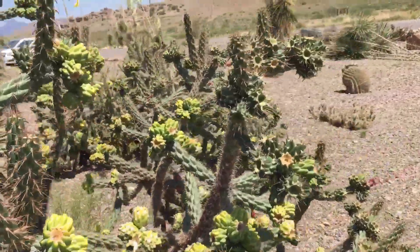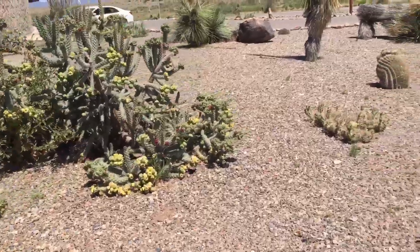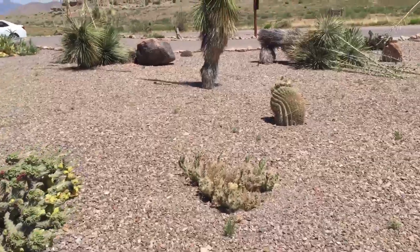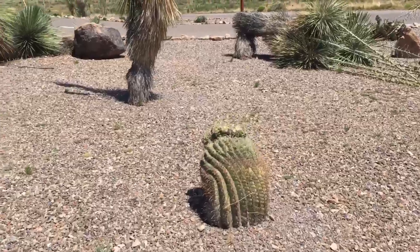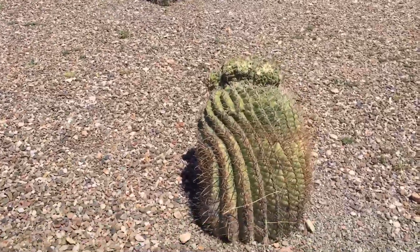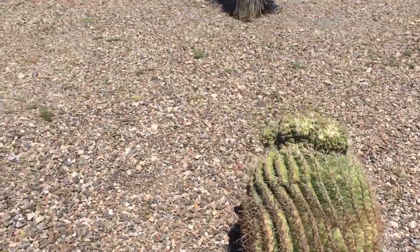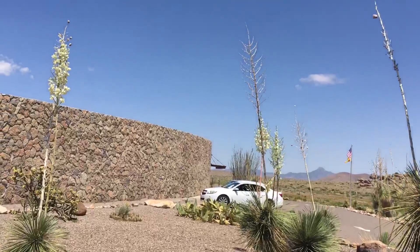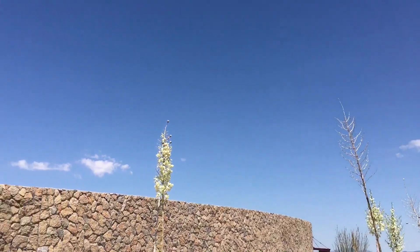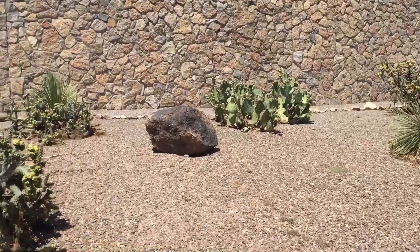So we'll just kind of move around a little here. Got ourselves a barrel cactus over here — you don't want to step on these. They have a hook; they'll hook right into you. They'll go through your shoe if you step on them. And then there's more of the yuccas and more cactuses right here.